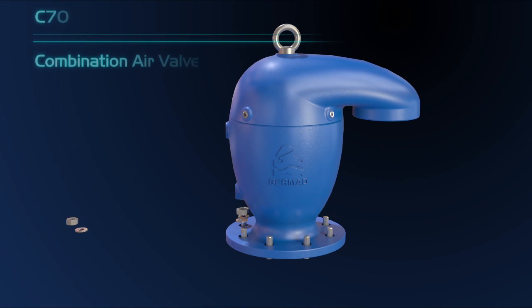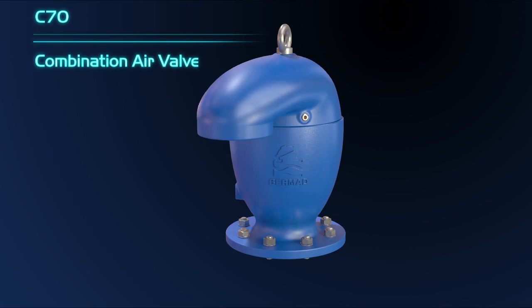Bermad C70SP Advanced and Sophisticated Combination Air Valves incorporate a surge protection feature, making them the latest development in the air valves market.